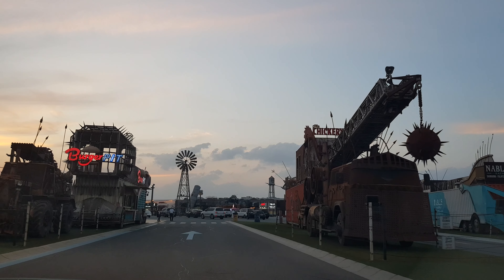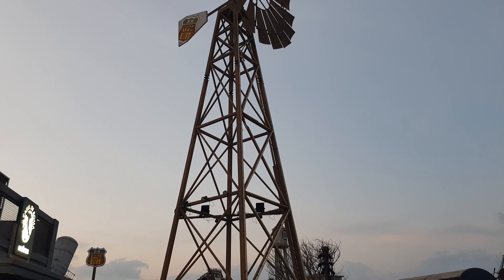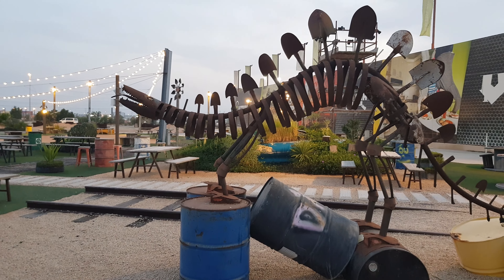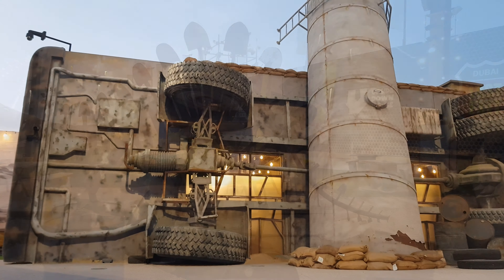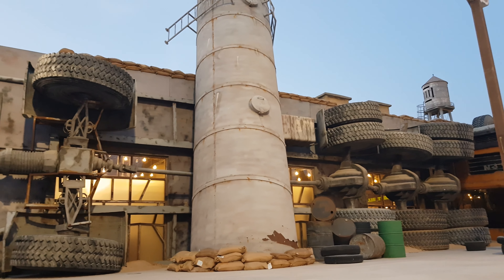So we are here at the Abu Dhabi bound Last Exit. We were really surprised when we came here for the first time. The theme of this Last Exit revolves around the movie franchise Mad Max. These movies were set in a post-apocalyptic era, set in a desert, with some insane armored trucks, cars and props. Here the concept is exactly that.